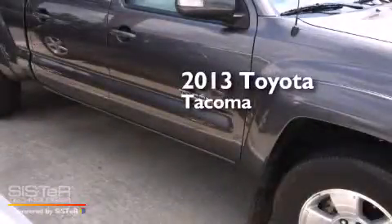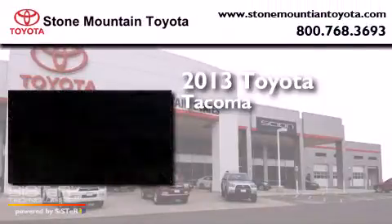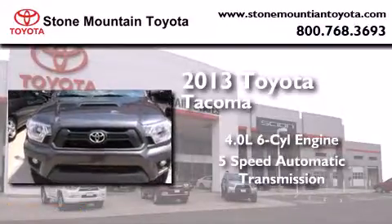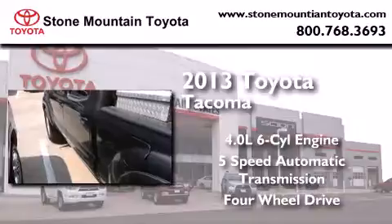This is a 2013 Toyota Tacoma. It has a 4.0-liter six-cylinder engine, a five-speed automatic transmission, and the added capability of four-wheel drive.